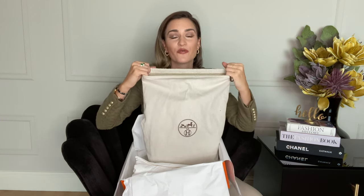I'm so excited to share this with you. This is my third Hermès bag, but I still get very excited for every single bag I get or purchase. Okay, let's reveal the bag!